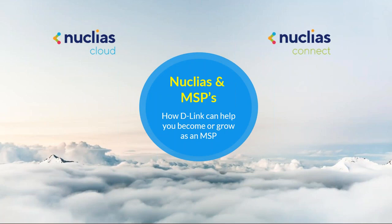Good morning, everyone. Welcome to another exciting installment in our series of D-Link webinars. It's been a little while since we last talked about Nucleus, so we're going to talk about Nucleus today.